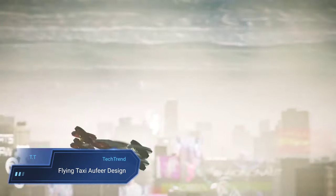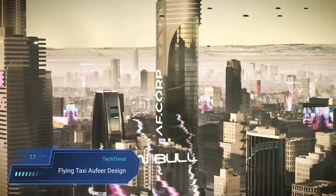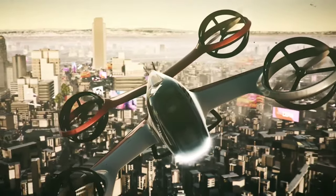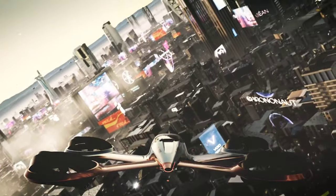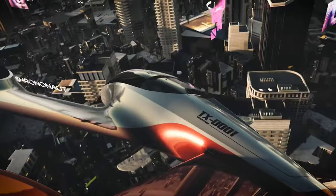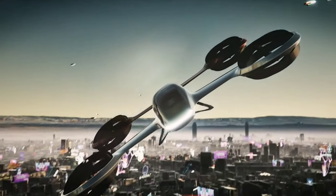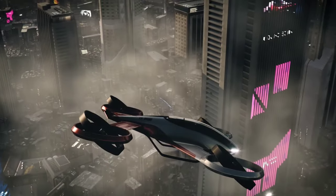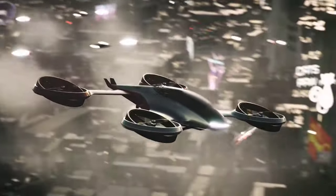The Flying Taxi Orphea Design TX0001 emerges as a visionary concept in the realm of electric vertical takeoff and landing eVTOL aircraft. With its sleek and futuristic design, propelled by four protected rotating propellers driven by electric motors, the TX0001 envisions a new era of urban air mobility. Boasting tandem wings to enhance range and efficiency, along with a canopy over the cockpit for panoramic views, this concept promises a unique and immersive flying experience.